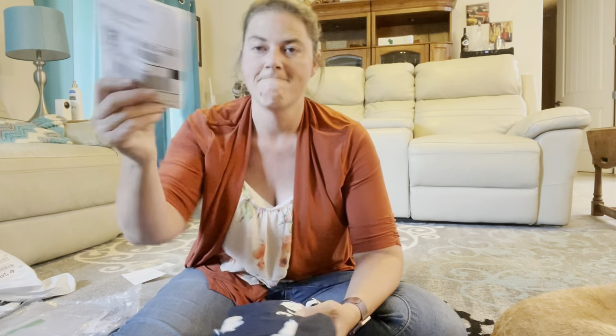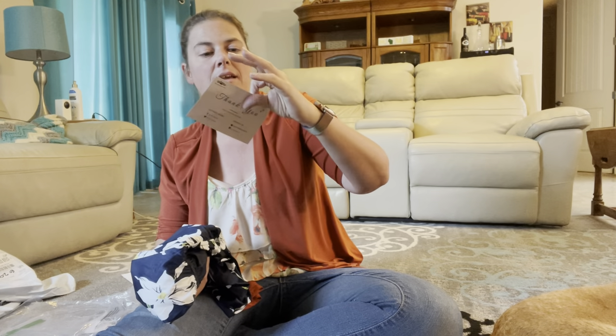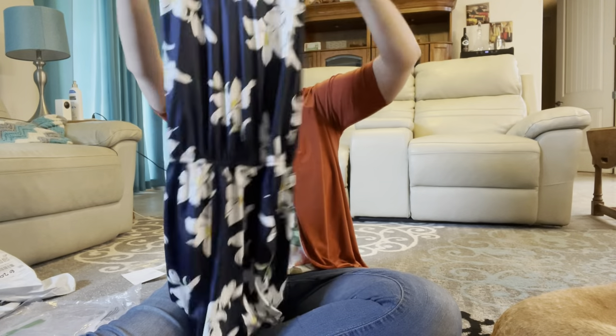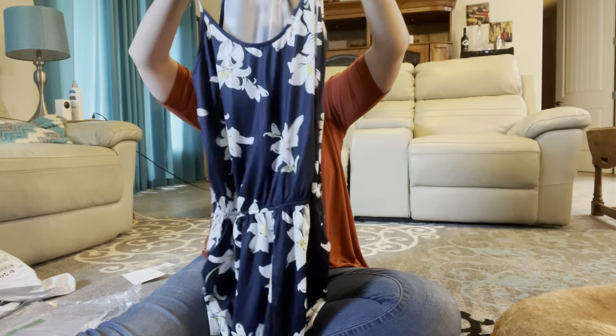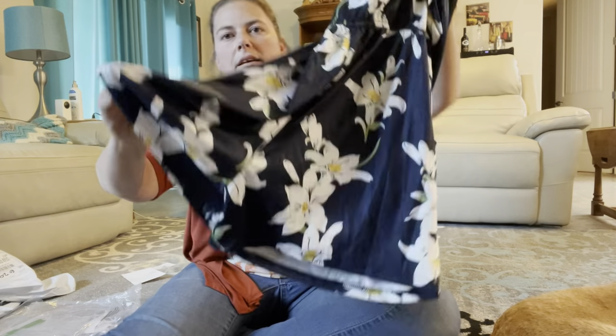The next one is a Style Word Women's Sleeveless Beach Short Floral Pants Floral Jumpsuit with Pockets, size large, for $20.99. Style Word actually sent me a thank you card — don't thank me yet, I have not bought it! So it is a jumpsuit with shorts. The floral is really nice.